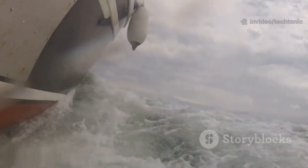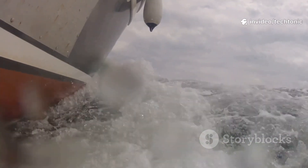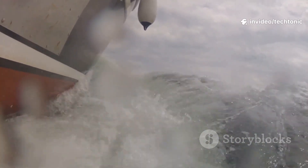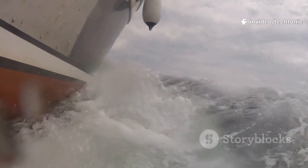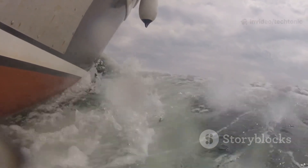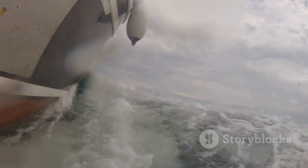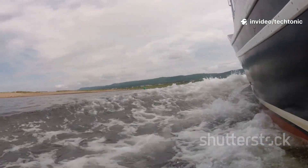On the other end of the spectrum, we have deep V-hulls. These boats are designed with a sharp, pronounced V-shape at the bow, which allows them to slice through choppy seas and rough water with ease. If you've ever watched a powerboat race across the ocean, you've seen the deep V in action — cutting through waves and providing a smoother, more comfortable ride even when the water gets wild. The downside: deep V-hulls require more power to get up on plane and tend to use more fuel. They also sit deeper in the water, meaning they're not suited for shallow areas. But if you're planning to venture into open seas or frequently encounter rough conditions, the deep V is hard to beat.